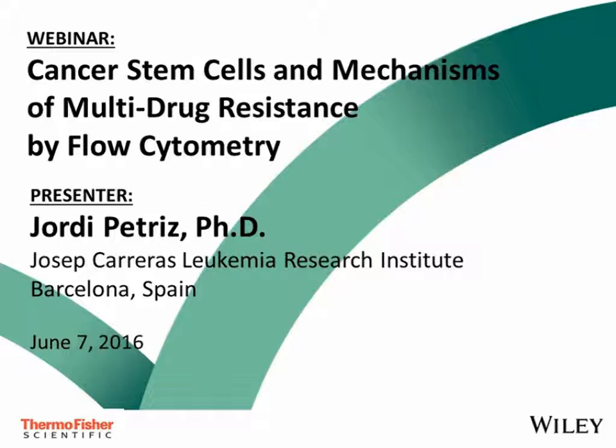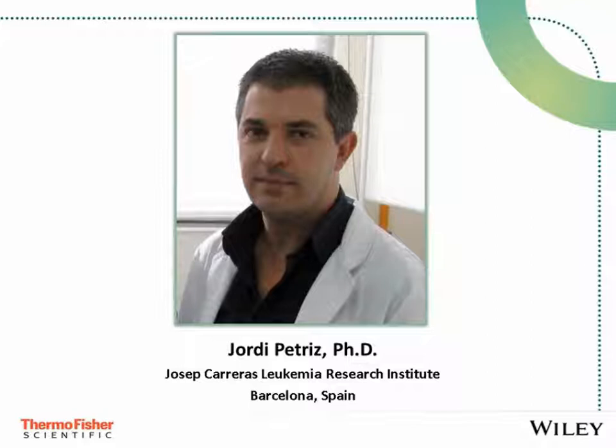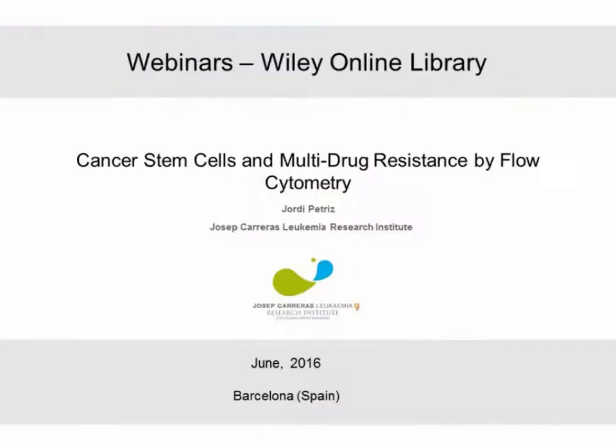It is my pleasure to introduce today's speaker. Dr. Jordi Petris received his BSc degree in Biochemistry and Animal Biology from the University of Barcelona, and then pursued his Ph.D. at Barcelona in Physiology and Immunology, specializing in functional-based mechanisms of multidrug resistance against anti-cancer agents. Since 2000, he has been a member of the subcommittee on quality assessment of hematopoietic stem cell grafts and is a principal investigator at the Joseph Carreras Leukemia Research Institute. Dr. Petris has authored nearly 100 research publications, and his current work focuses on linking stemness with ABC transporters.